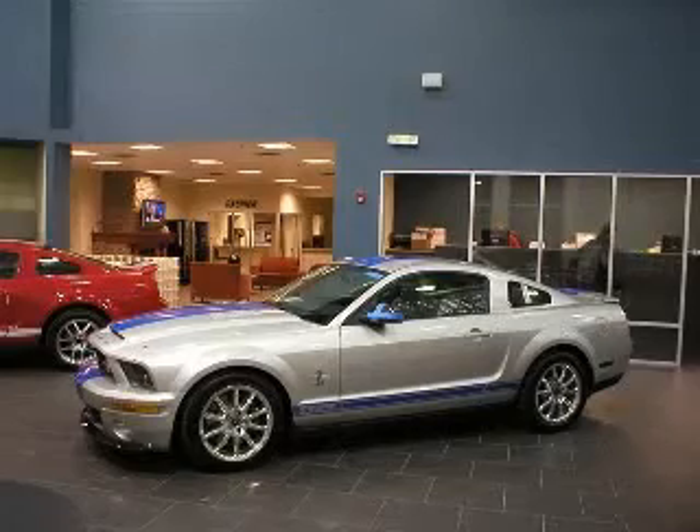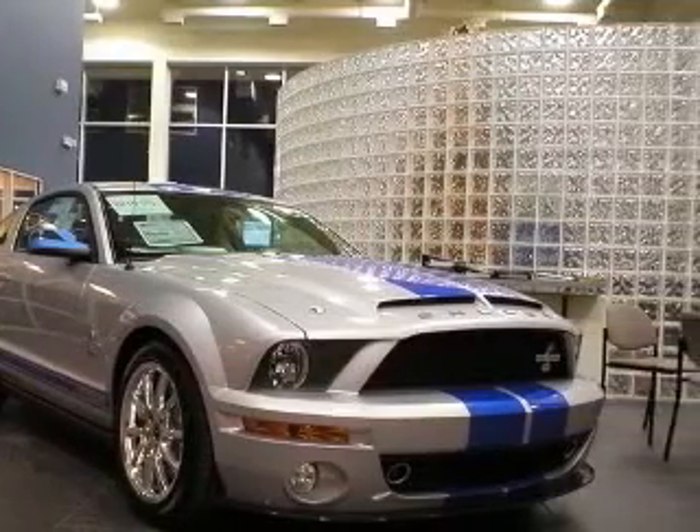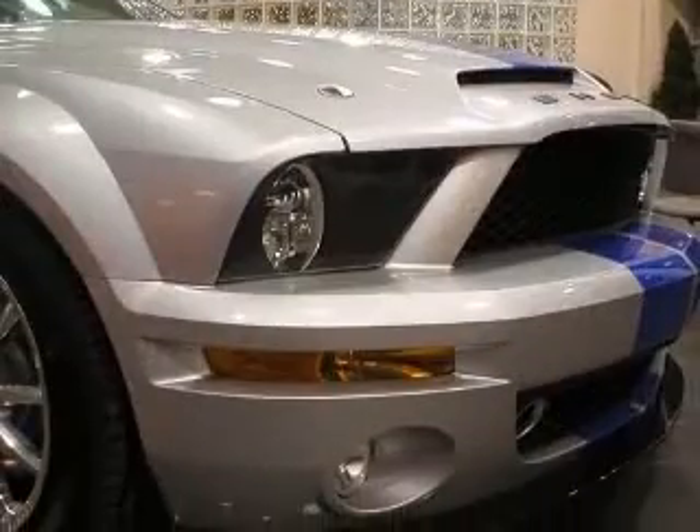We are proud to present this excellent new 2009 Ford Shelby GT500. This Shelby GT500 has a 5.4L V8 engine and a manual transmission.